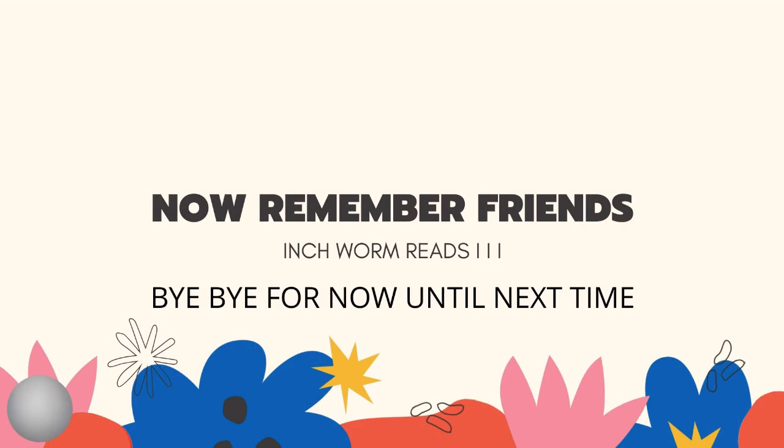Great! So now you try. Enjoy watching our video. And remember, friends, that Inchi Inchworm means ee. Bye for now. Have fun. Until next time.